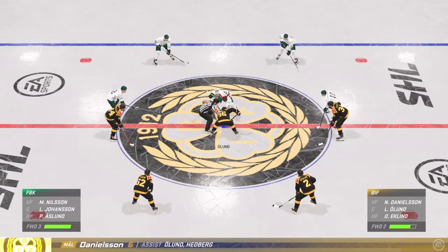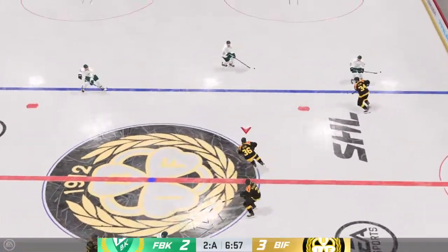Both teams are set. They're ready to drop the puck. Face-off here in the neutral zone, and we are back underway.